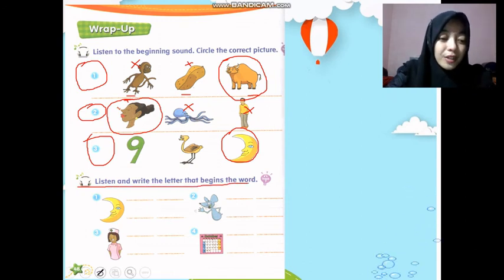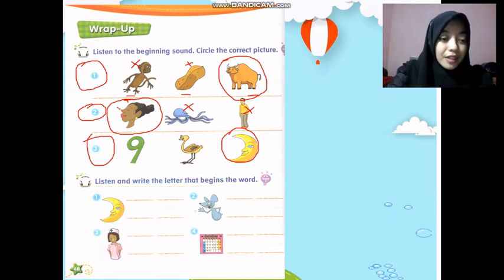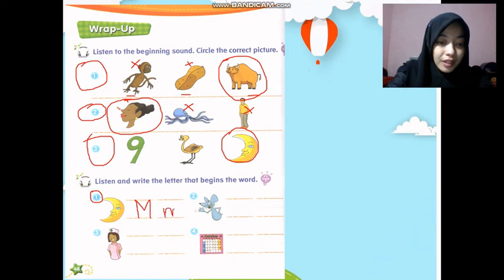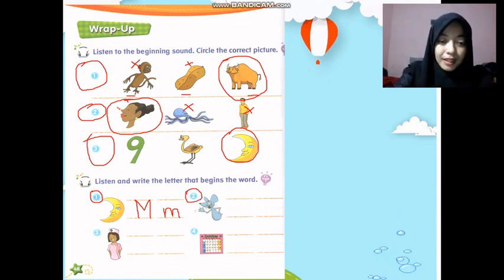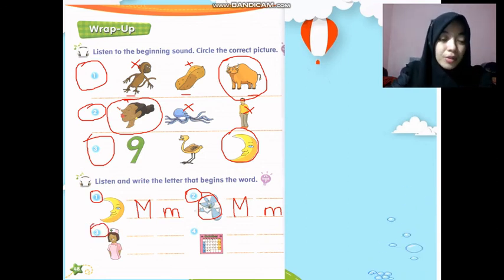We are going to see the picture and then write the letter that begins the word. Number one: M, M — moon. So you need to write M, M, like this. Done. Number two: what's this? Mouse! Great, so M, M — mouse. Write M, M for mouse.